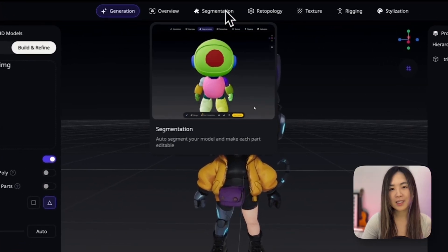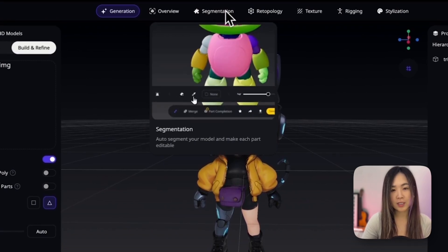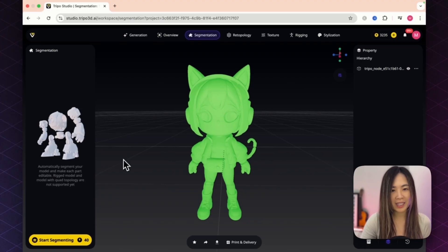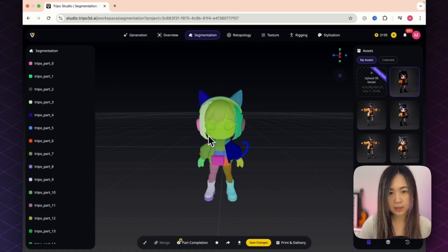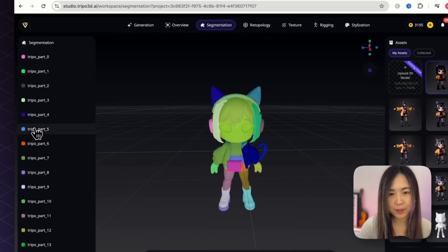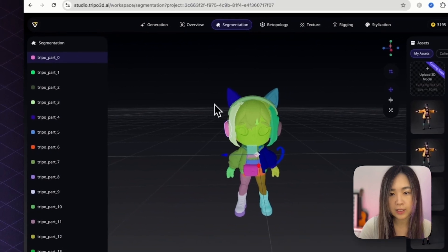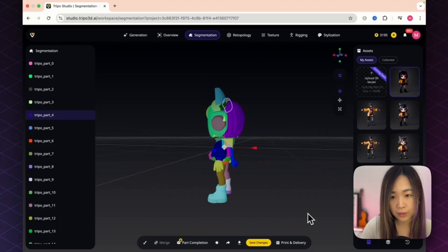Now let's check out one of the coolest new features: Segmentation. This automatically breaks your model into separate editable parts for adjusting, refining, or preparing for 3D printing. Click Quick Segmentation and the model turns a unified color; hit Start Segmenting and it analyzes everything. Different colors represent different parts, all listed on the left — select a part on the model and the corresponding segment highlights on the left.